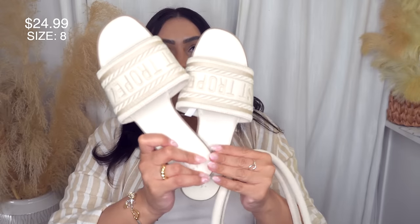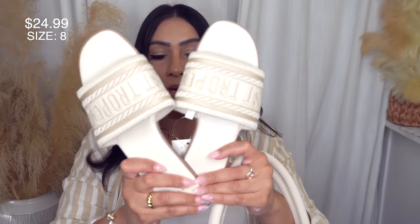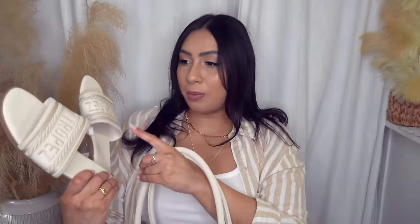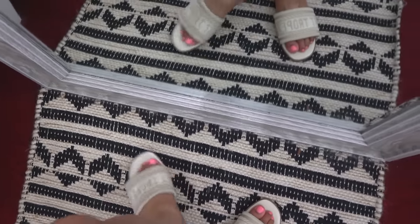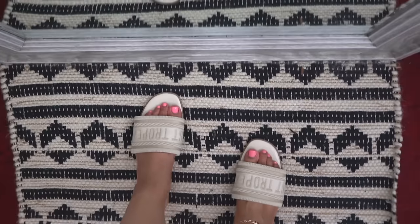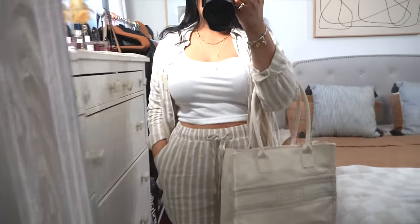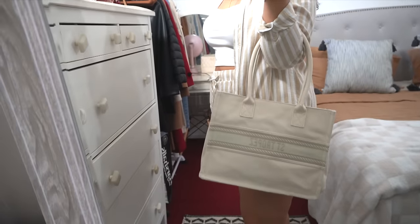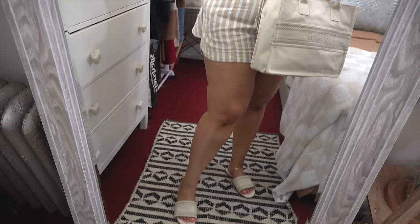How cute are these sandals? I've shown you Steve Madden sandals like this before, but you can get the Target version for $24.99 — way cheaper. It comes in a black version as well, and possibly other colors. This spring collection is everything and can be transitioned into summer. These are a size 8 and fit true to size with a little cushion. I would snatch these up quick because this combo is probably going to sell out fast.